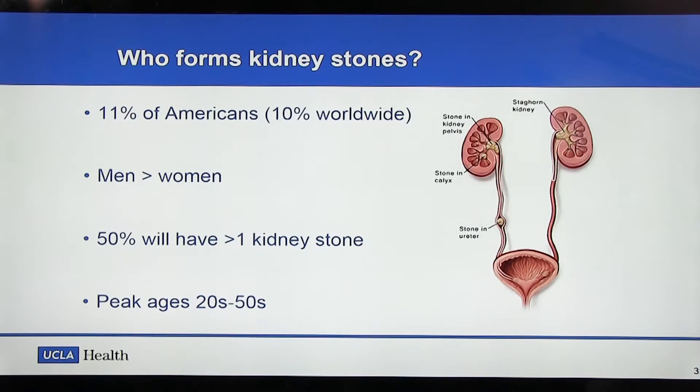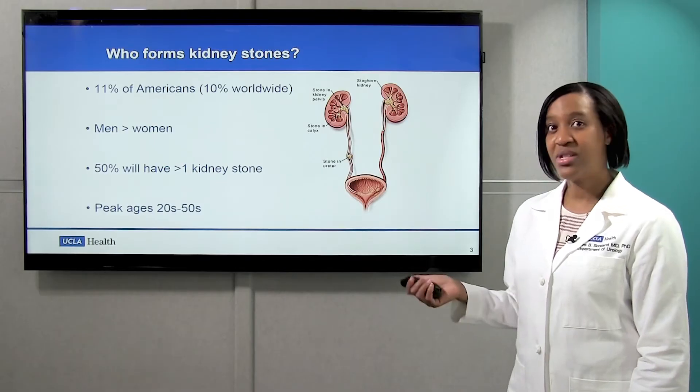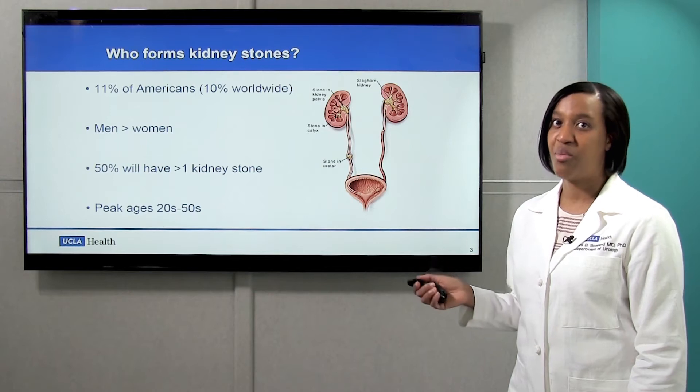So who forms kidney stones? It turns out that it's quite common — about 11% of Americans will have a kidney stone. It used to be that men would have more kidney stones than women, but those numbers have gotten a lot closer over the last few decades. And 50% of folks with kidney stones will have more than one.